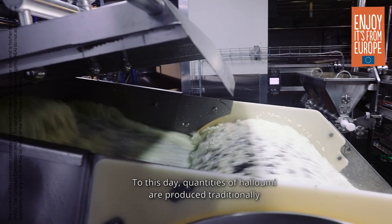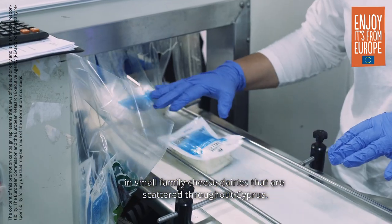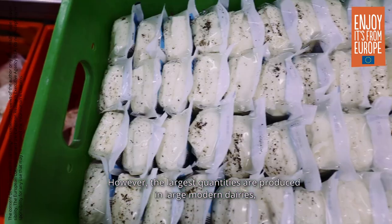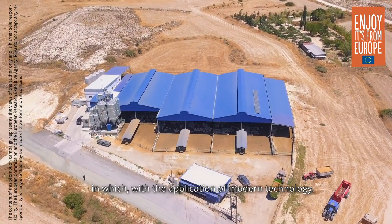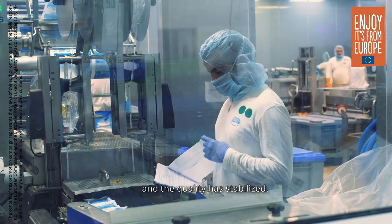To this day, quantities of Halloumi are produced traditionally in small family cheese dairies scattered throughout Cyprus. However, the largest quantities are produced in large modern dairies where the application of modern technology has standardized and automated the process, and stabilized the quality.